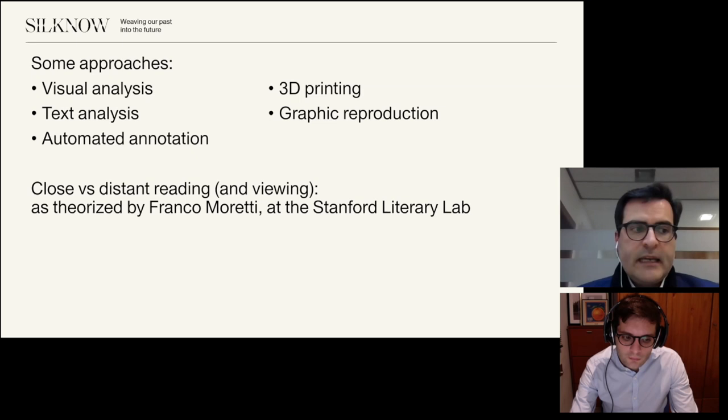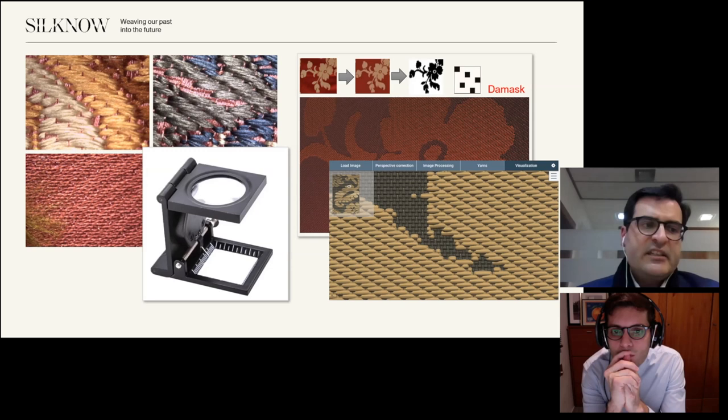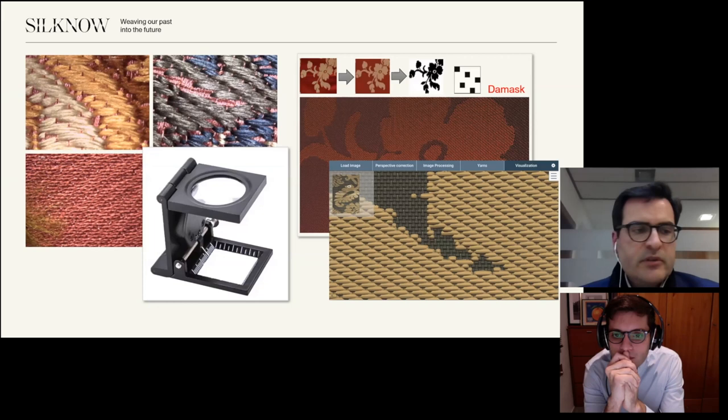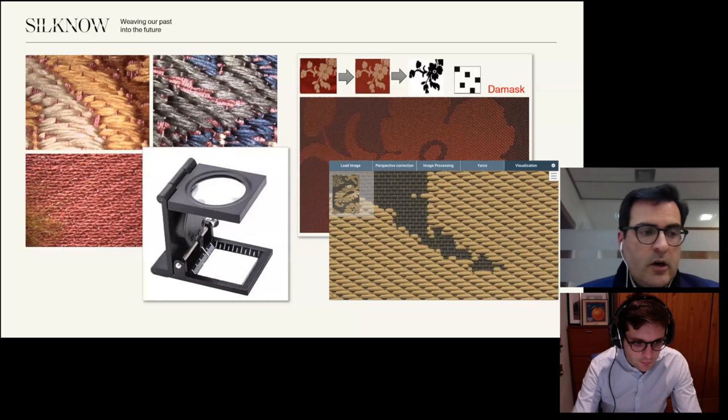One first example. As regards the viewing of details, textile experts usually analyze the weaving techniques thanks to thread counter magnifiers, such as the one you see on the screen, or photographs that show the yarns in extreme close up. We wondered how historical textiles would look if we could digitally recreate and then change the way they had been woven — for instance, transforming a twill into a tabby or changing the original colors of the warps with other combinations, historical or more recent ones. Developing an online virtual loom, such as the illustrations you are seeing on your right, is allowing us to experiment with this kind of close views, which are also very useful for pedagogical purposes.